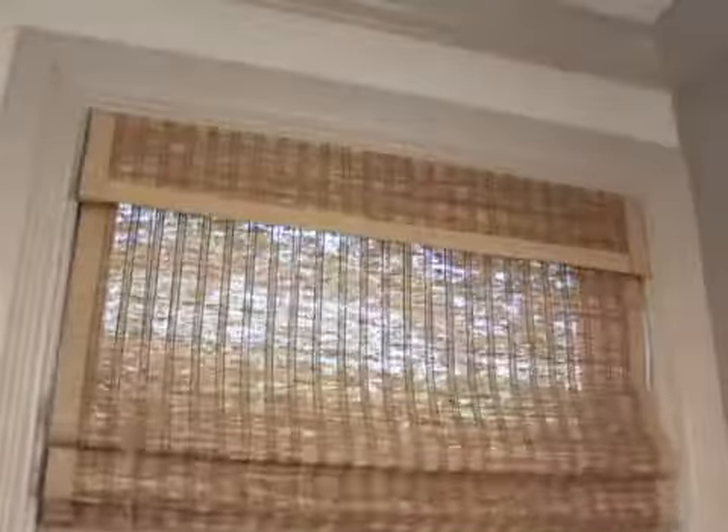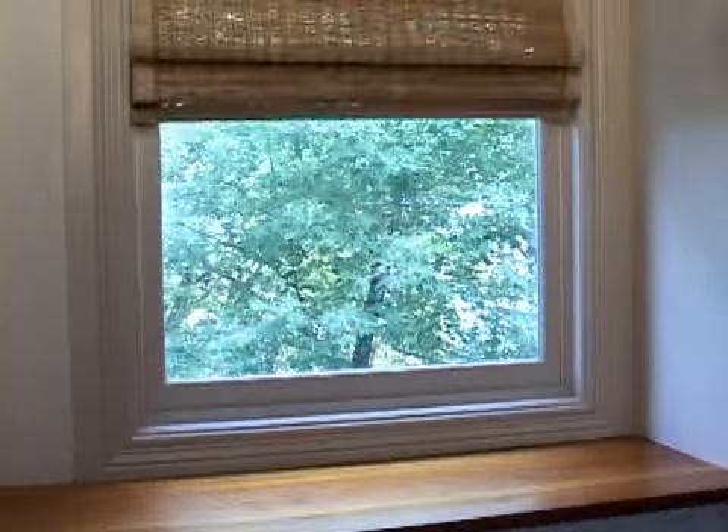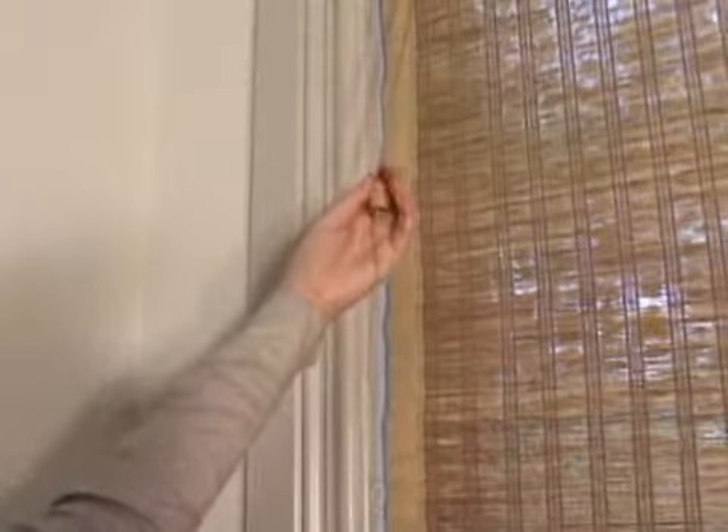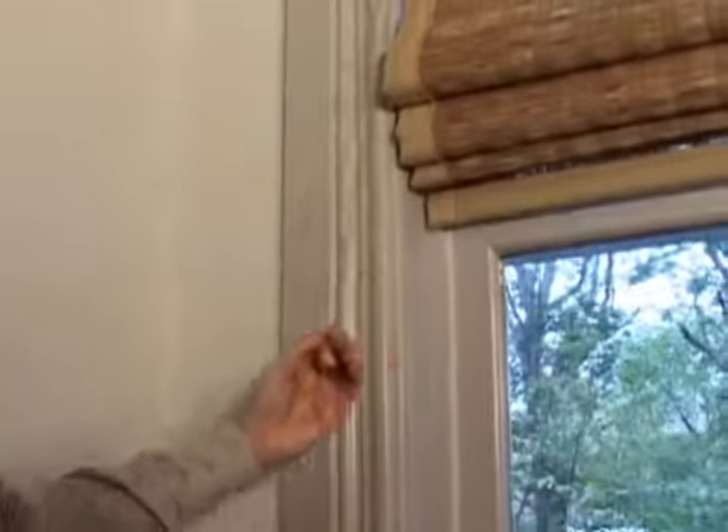Operation is smooth and easy with our standard gravity feed cord lock pulley system. The metal lift cord rings on the back of the shades are attached to a minimum of two yarns for strength and stability. To raise, gather both cords and pull until the shades are at the height you want. Moving the cords toward the left secures them. To lower, move the cords toward the center or right to disengage the lock and then release the shades.